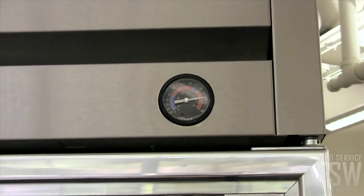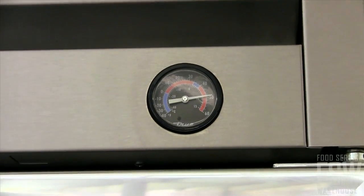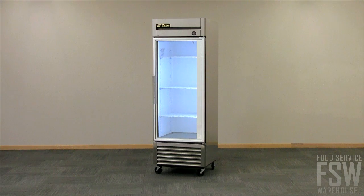Temperature control is monitored with an exterior-mounted thermostat, conserving energy within the unit. Let your product be seen clearly with a well-lit fluorescent interior, adequate for illumination in any environment.